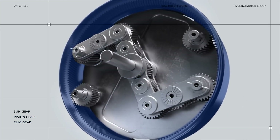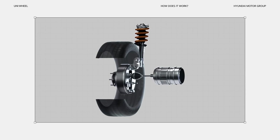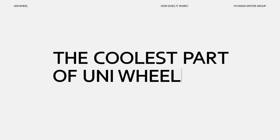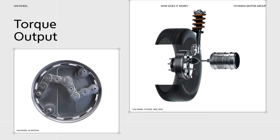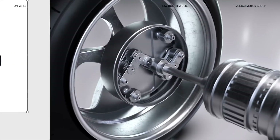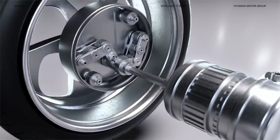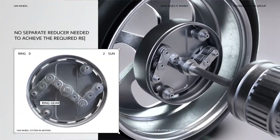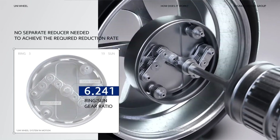The pinion gears in turn spin the ring gear, which is connected to the wheel and provides the power to turn it. The linkage assembly, composed of the pinion gears, moves to complete the motion of the wheel. The coolest part of Uniwheel is its ability to move freely even when transmitting power. Torque can be controlled regardless of the wheel's movement, allowing for continuous and smooth torque output. You don't need a separate reducer — just the gear ratio between the ring gear and the sun gear.